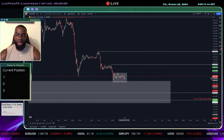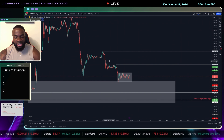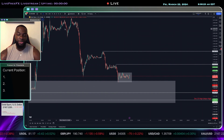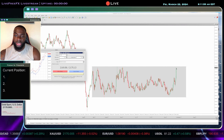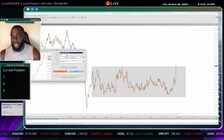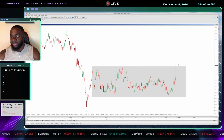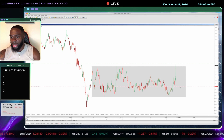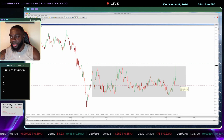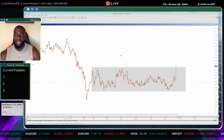If we get a break out of this accumulation zone I will likely look to get involved in a buy, but if the market continues to break lower I may consider a sell. It's going to be a give and take as the session continues. Right now we're starting to see a lot of liquidity come into the market — I just want to see price close above this level. Now I'm going to get involved in this buy right there and place my stop-loss to the downside here, which puts me at around 36 pips. We're seeing strong bullish momentum coming into the market.